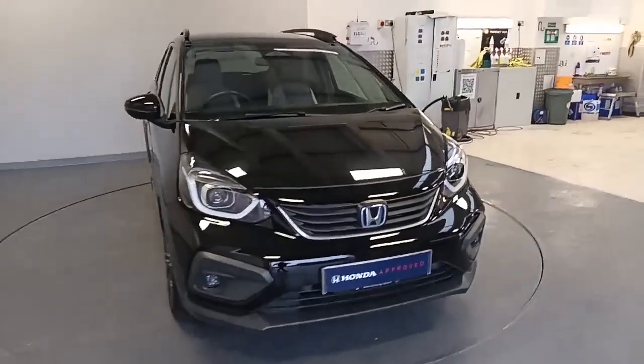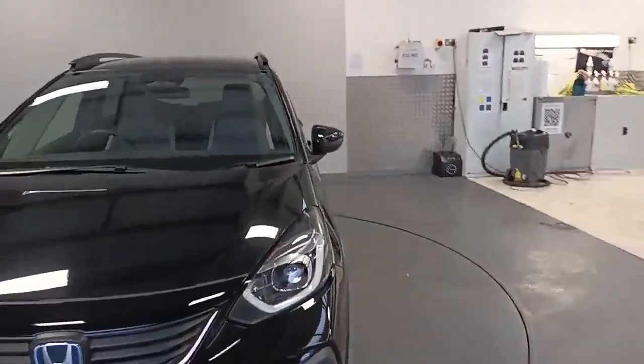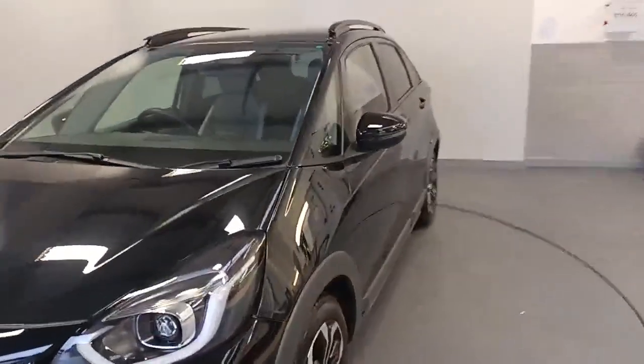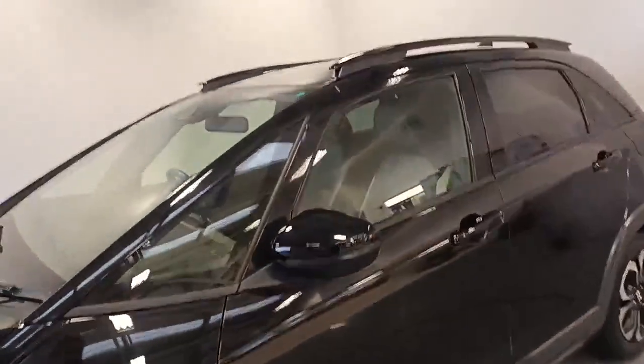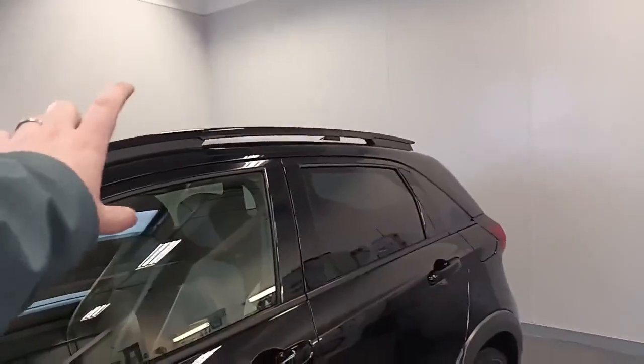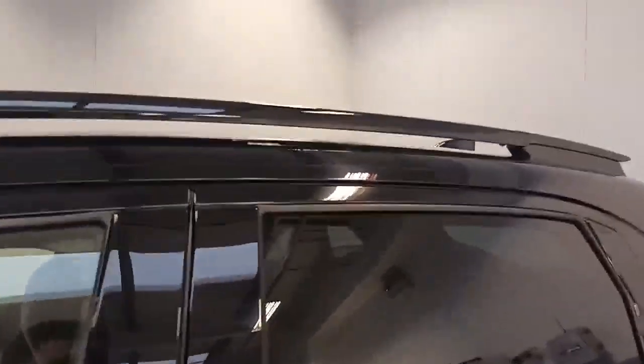Being an EX Crosstar, obviously you get the front and rear parking sensors, front and rear fog lights, and diamond cut alloy wheels. This one's had the roof bars actually wrapped black, just to give it a bit of a sleeker look.